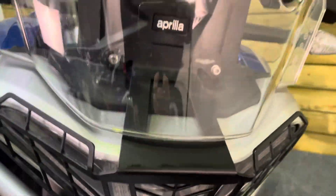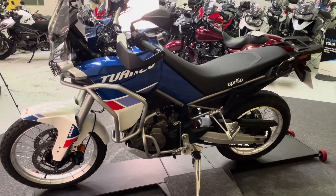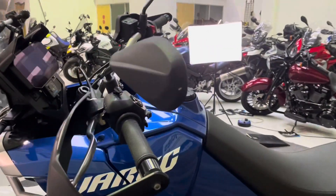At the front of the bike you've got a headlamp guard there as well — no stone chips or anything like that. The screen's in good condition also. The left hand side of the bike is again in fantastic condition as well.